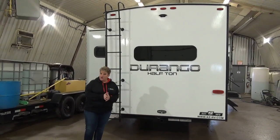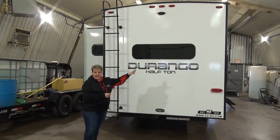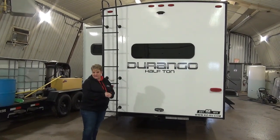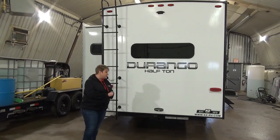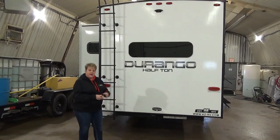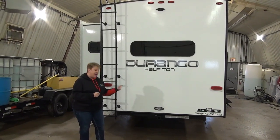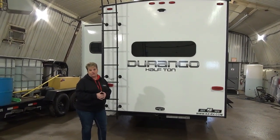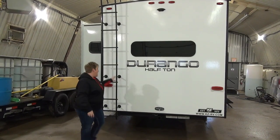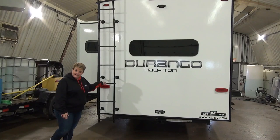We're at the back of the coach here now on the Durango half-ton 240 RKD. It is backup camera prepped, so you can add that through our parts department. It also has the towing package, which includes your four-pin wiring harness, a 300-pound tongue capacity, 3,000 pounds towing, and you've got your rear ladder for access to the roof to do your regular maintenance checks.